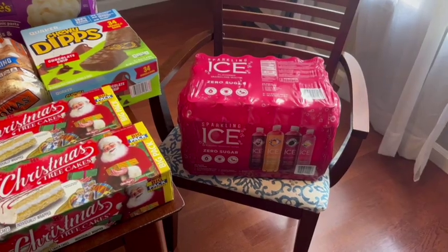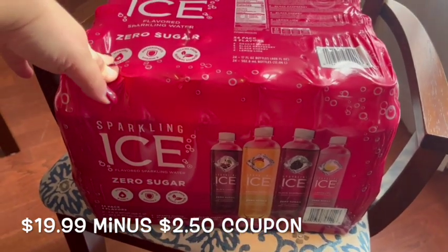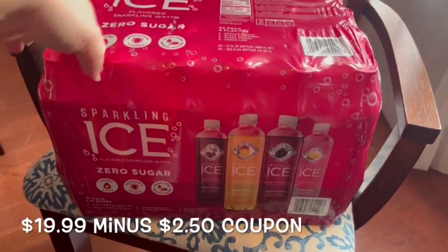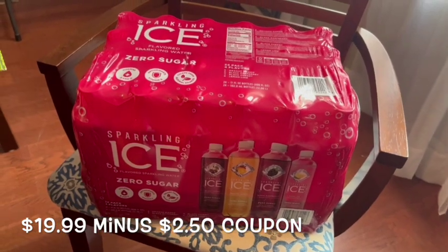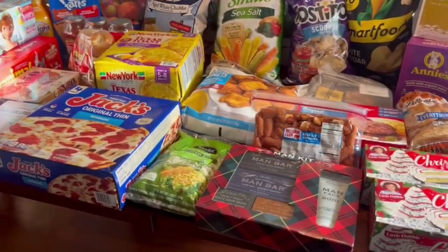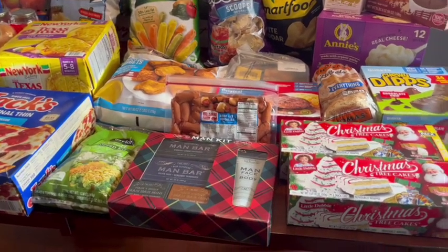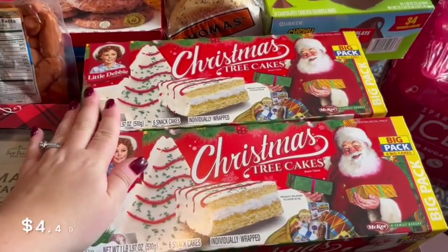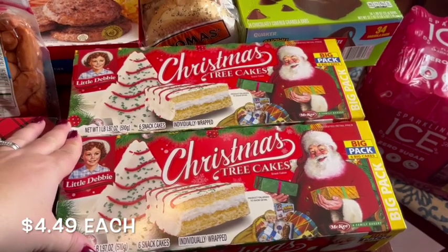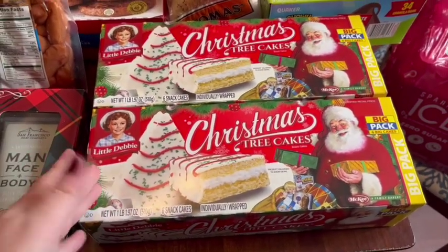We'll start over here. We got a big pack of these Sparkling Ice — it's a 24-pack with flavors orange mango, black raspberry, black cherry, and lemon lime. My husband really likes those. There was a coupon for it this week so it was a pretty good deal. Several things I got had a coupon, which always makes me happy. Of course we had to grab some boxes of the Christmas Tree Cakes — let me know in the comments if you guys like these. They have their own cult following. I'm not a fan, but my husband and kids love them.